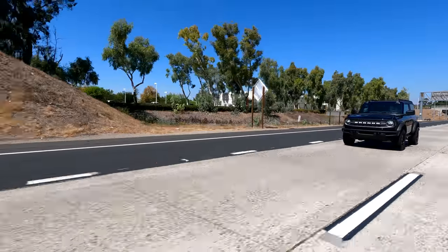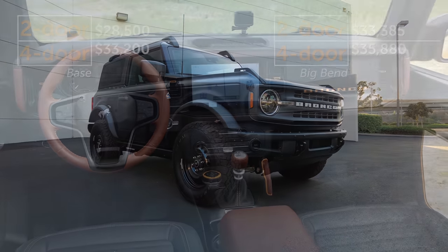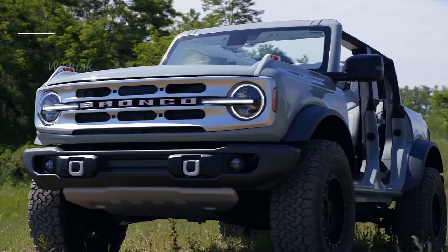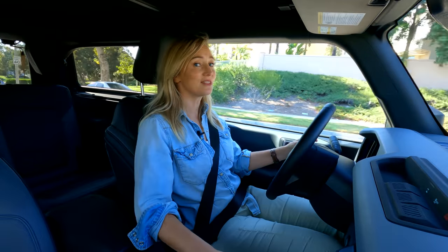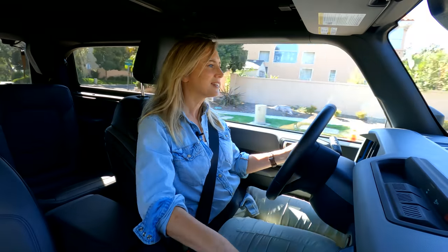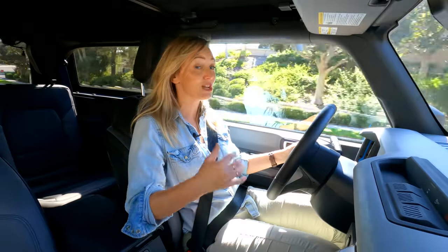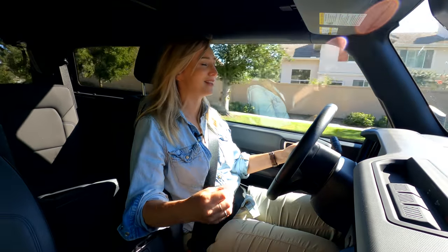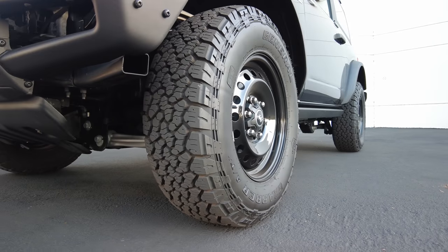The trim availability for the Bronco is like ordering off the Cheesecake Factory menu. There are six available, starting with the base model, then Big Bend, Black Diamond, Outer Banks — which is for interior luxury — the Badlands as the off-roading specialty version, and the Wild Track, which Ford calls their Baja Bronco. All trim levels can come with various packages, including the Sasquatch package for hardcore off-roaders: 17-inch beadlock-capable wheels, 35-inch tires, front and rear lockers, and the Haas off-road suspension. I think the sweet spot is the Black Diamond at around $40,000.